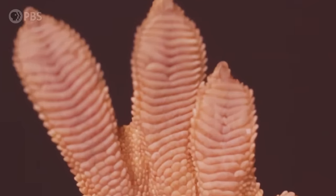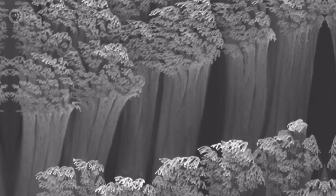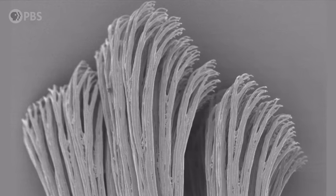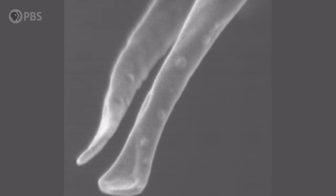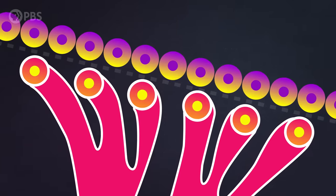Geckos can even cling to surfaces that are completely smooth — smooth down to the molecular scale. These images were created using an electron microscope, and they show us that a gecko toe pad is covered in about half a million tiny hairs called setae. Zoom in even closer, and each of those hairs is covered with hundreds of tiny bristles that look like spatulas. Those tiny bristles let a gecko's toes make contact with the surface it's climbing on at the nanoscale.